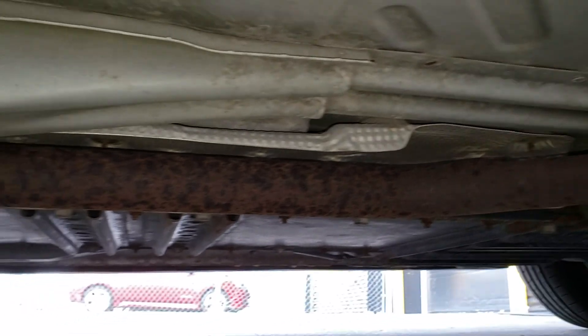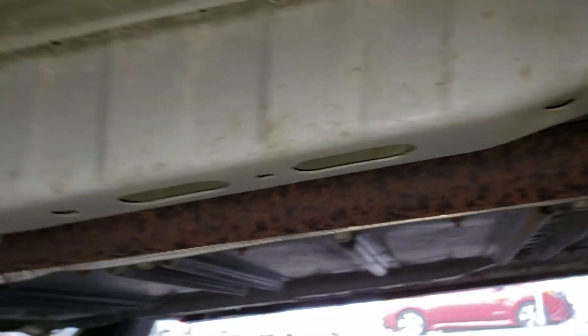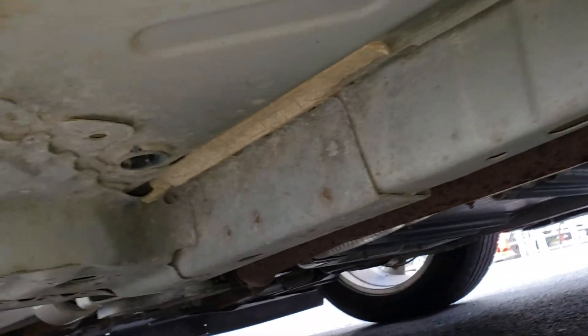Looking at the exhaust on the driver's side — there's a little bit of rust showing, but it's surface rust, nothing abnormal.